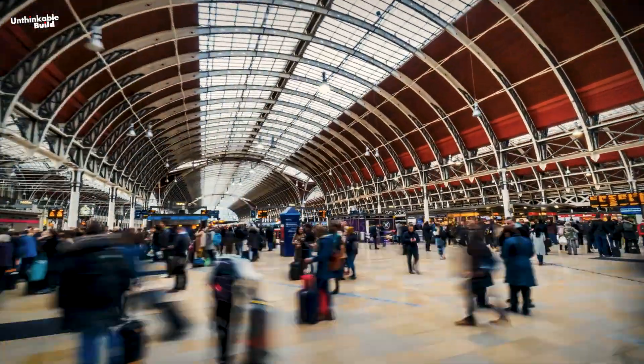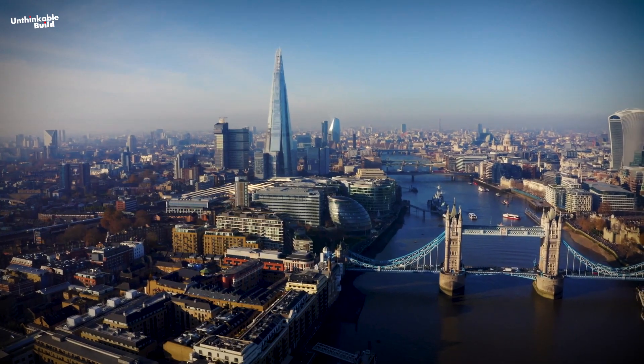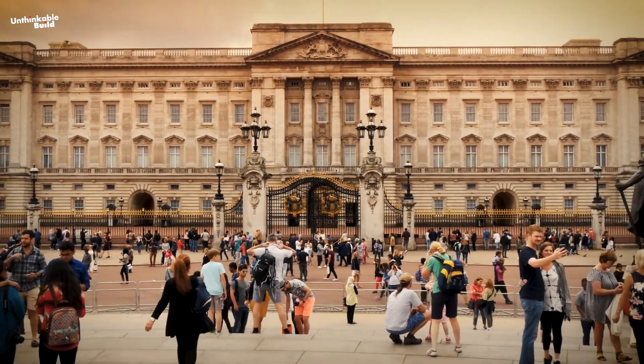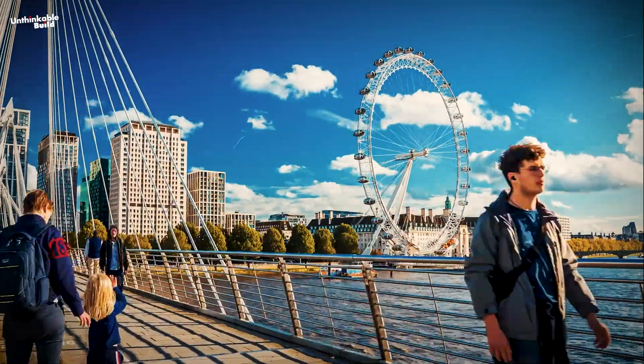With a population of approximately 9 million, it is Europe's third most populous city and the fourth most expensive in the world. London is considered a dream destination due to its vintage constructions, world-class museums, lush green parks, and other tourist attractions.